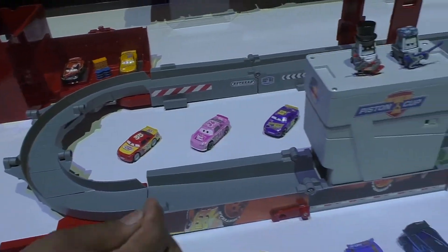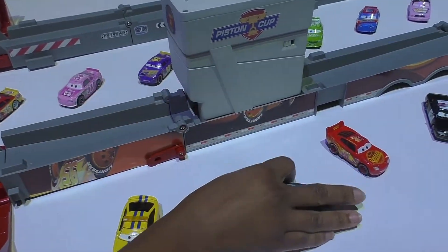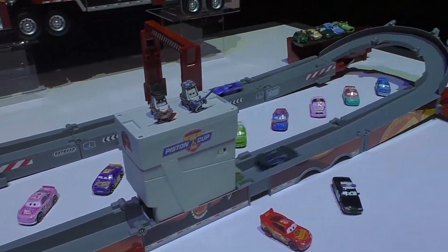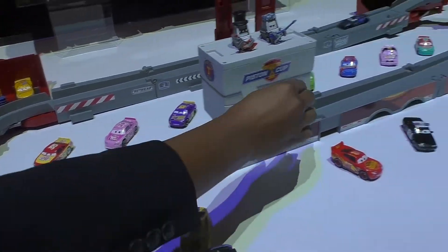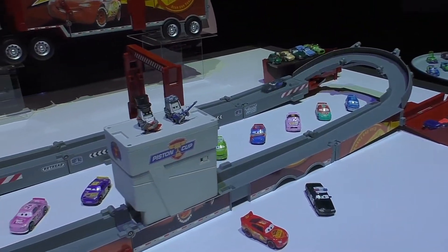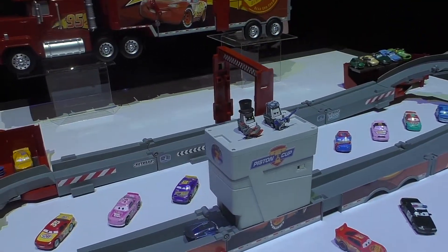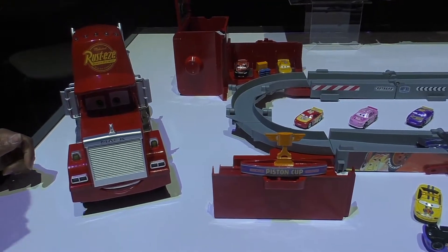This is a boosted track set, so you can turn on the track and shoot cars around. It's easy to assemble and portable — great push-around play as well as racing and crashing on the track set. This will be available just in time for Christmas. Super Track Mac.